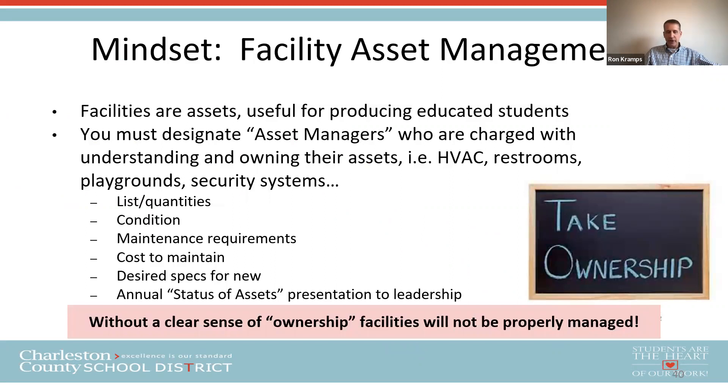If there were just one topic I could discuss, it would be facility asset management as a mindset — because without a clear sense of ownership of facilities, they will not be properly managed. You've got to designate asset managers of all your facilities and systems. In my case, that's about 14 men and women who are asset managers of various systems I manage, such as HVAC, restrooms, and playgrounds. I expect all those individuals to understand the list of assets, the condition, the maintenance requirements, and the cost to maintain. They control design specs for new construction and each give me an annual status of assets presentation. It's a very powerful concept.